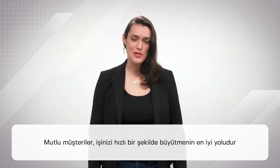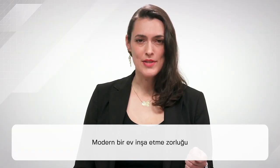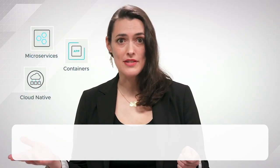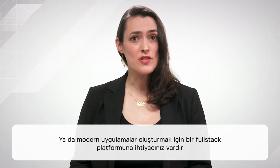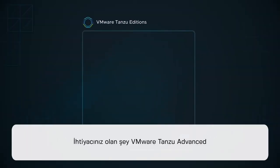After all, happy customers are the best way to rapidly grow your business. The challenge with building modern apps is that they require modern building blocks like cloud-native practices, containers, microservices, and Kubernetes. It's a lot to consider — it's more than a CI/CD pipeline. What you need is a full-stack platform for building modern apps. What you need is VMware Tanzu Advanced.